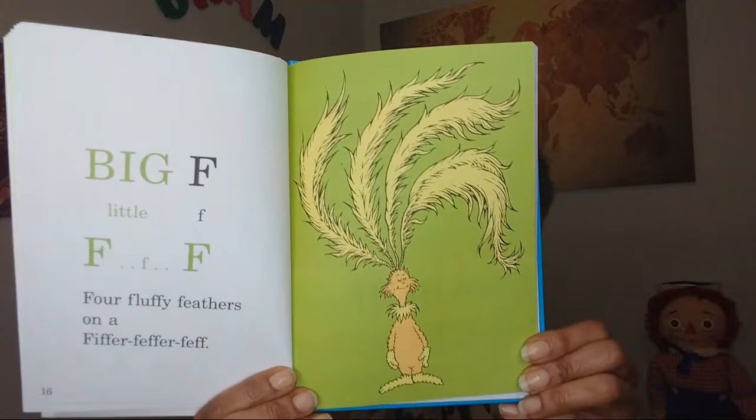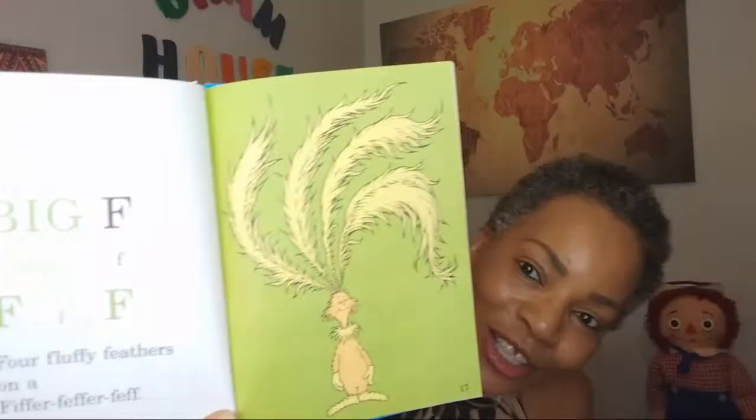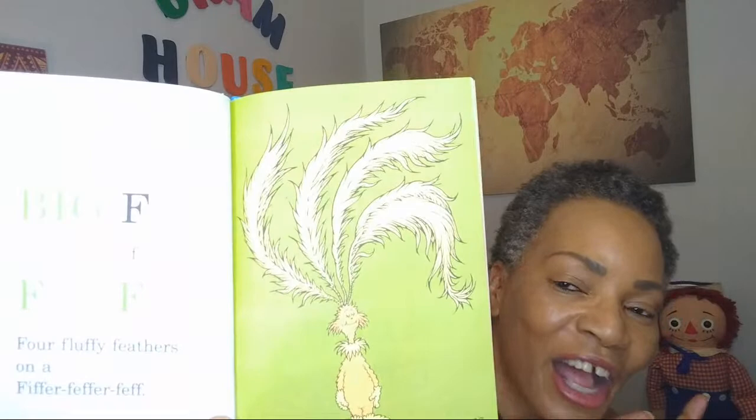Big F, little f. Four fluffy feathers on a fiffer-feffer-feff. How amazing is that? Quite rhythmic, don't you think? All of these feathers up here — and how many are there? Four. All begins with F.